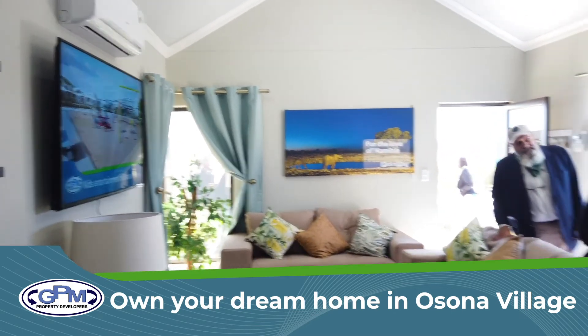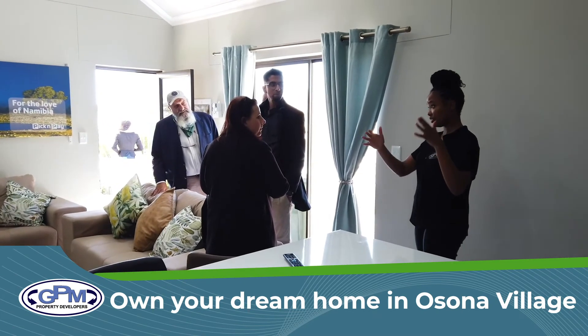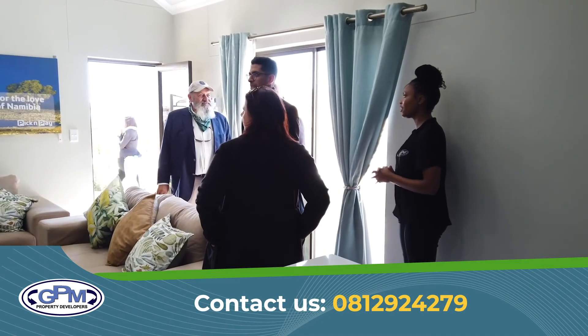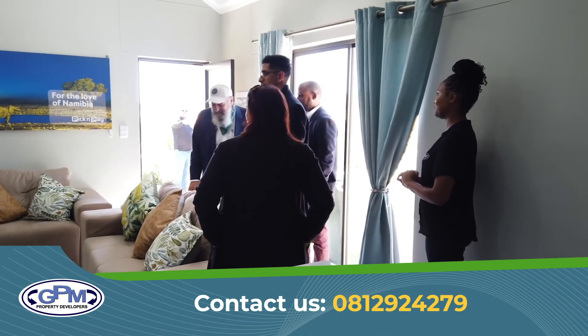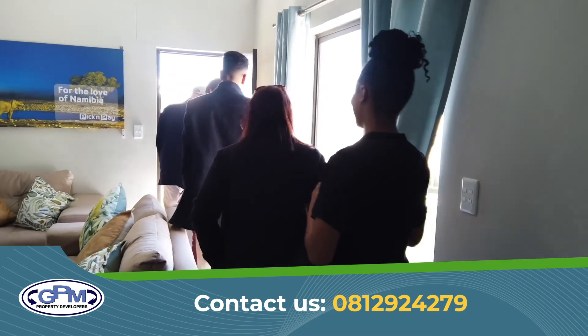We always try to do right by our clients, like we're having a giveaway of fifty thousand rand's worth of furniture. Thank you very much.